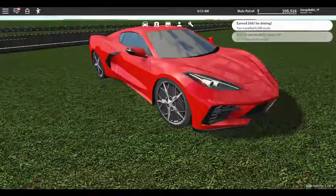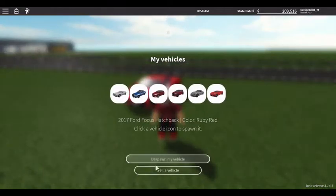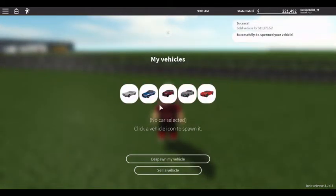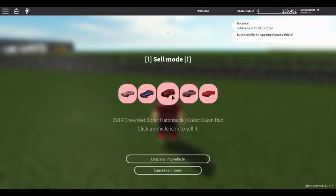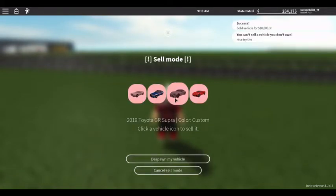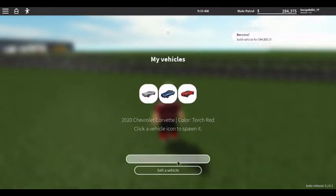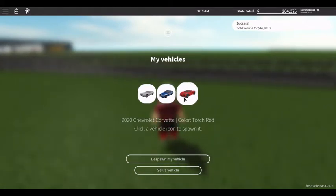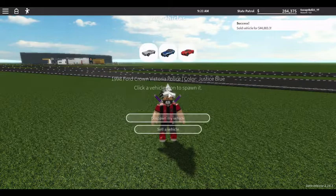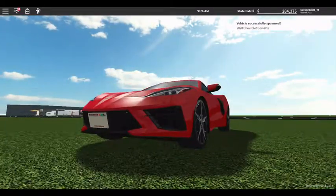Overall, best car in the update. Now let's see what they sell for. The Focus sells for $11,000, the Sonic for $18,000, the Supra for $44,000, and the Corvette for around $60,000. Hope you enjoyed — make sure to cop this car. Goodbye!